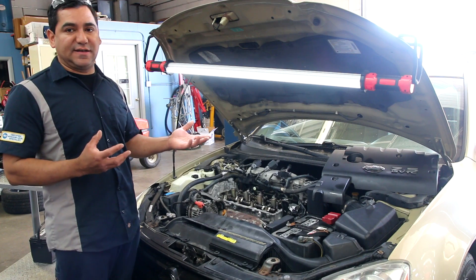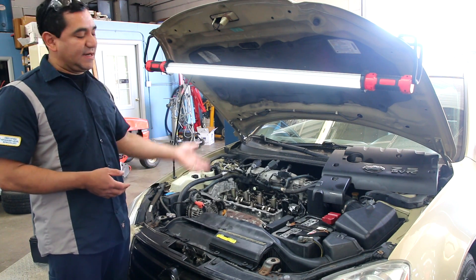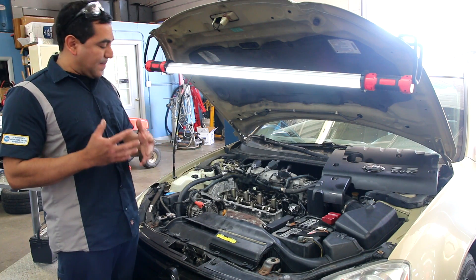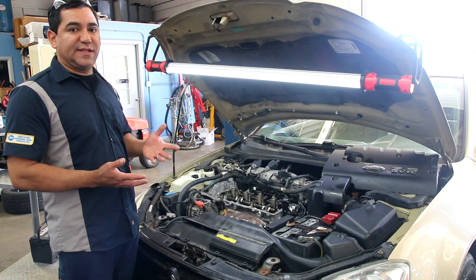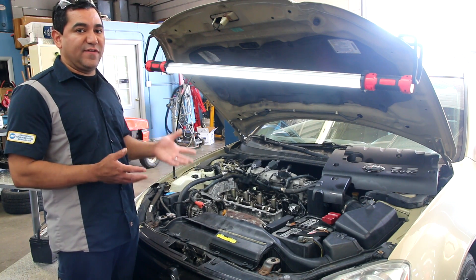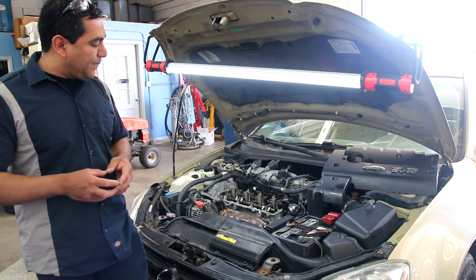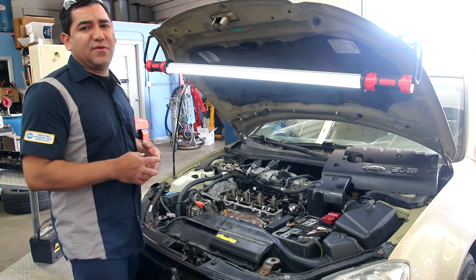After both of these, trying to put them together, we talked to the machine shop, did all the tests — the compression test, the leak-down test, checking the PCV system, all these things. We finally came to the conclusion that the common factor was the Dorman aftermarket valve cover.